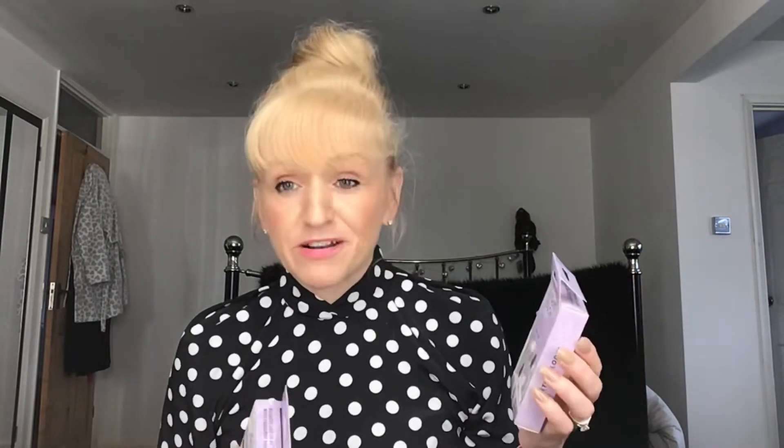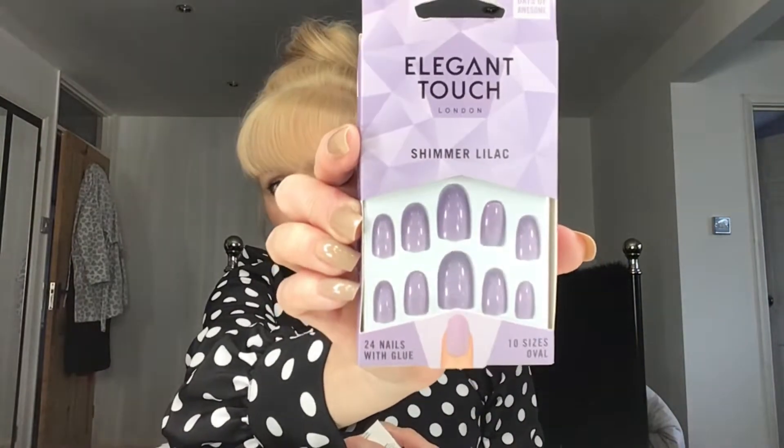Lilac is massive at the moment and I do like lilac. I'm hoping to get a few lilac clothing items as we go through the season, so I need nails to match. There's a set called Best Life with three different shades — I very rarely wear different shades but they're quite subtle so I thought I might get away with it. And also in oval, some plain shimmer lilac — they've got a tiny little shimmer. I may put a little something over the top to make them shine more.